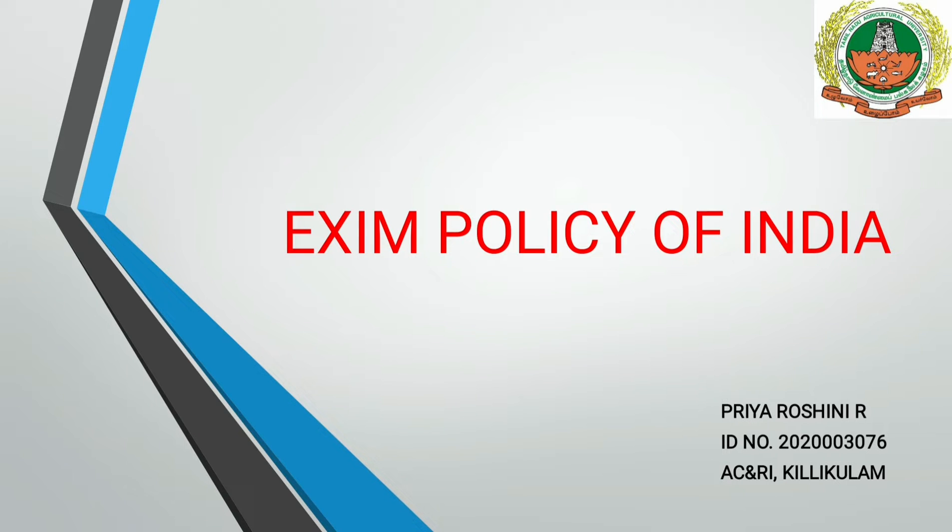Export-Import Policy of India is also known as Foreign Trade Policy. Now, what is Foreign Trade? Trade between two or more nations is called Foreign Trade. Foreign Trade transactions are classified under three categories: Import Trade, Export Trade, and Net Export.